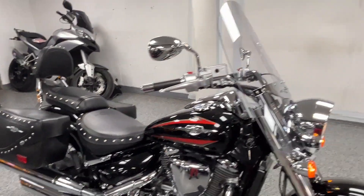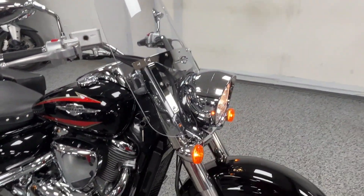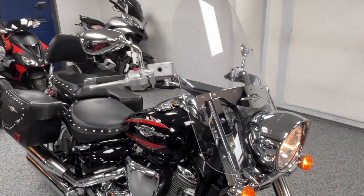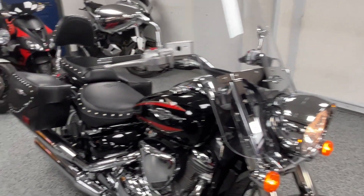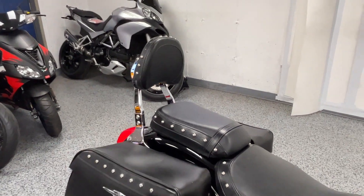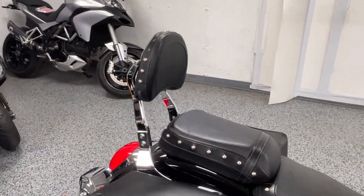This bike is all stock, but the T in C50T stands for touring, which means it comes with a full windshield, the saddlebags, and the rear passenger backrest.